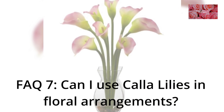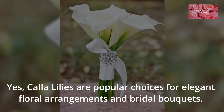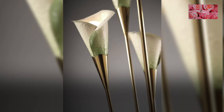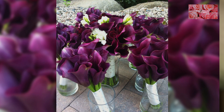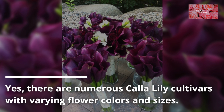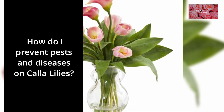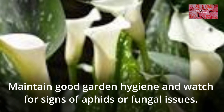FAQ 7: Can I use calla lilies in floral arrangements? Yes, calla lilies are popular choices for elegant floral arrangements and bridal bouquets. FAQ 8: Are there different varieties of calla lilies? Yes, there are numerous calla lily cultivars with varying flower colors and sizes. FAQ 9: How do I prevent pests and diseases on calla lilies? Maintain good garden hygiene and watch for signs of aphids or fungal issues.